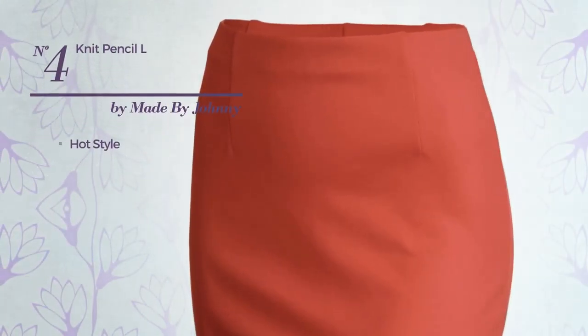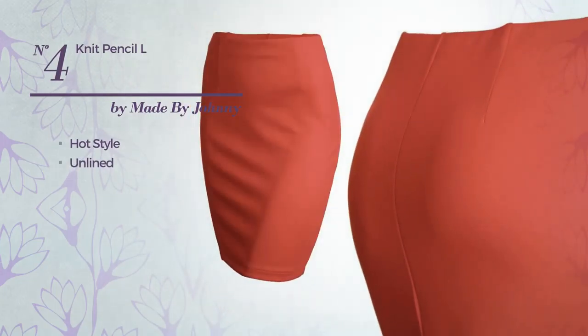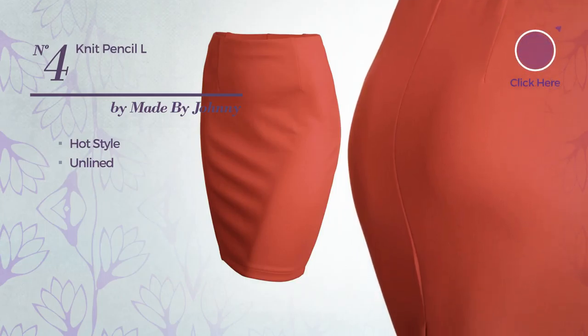Number 4: a mix of hot and gentle in this garment. Including unlined, produced with stretchable fabric. Available just in this color.